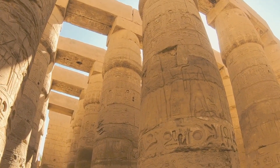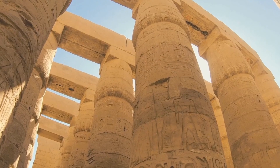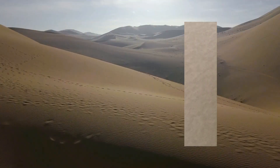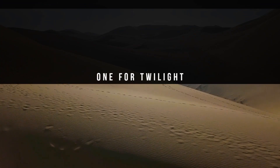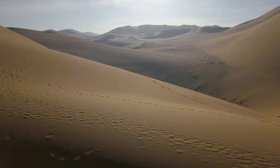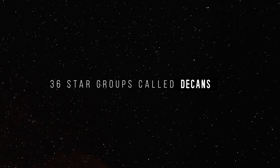Now, the 24-hour day concept comes from the ancient Egyptians. They divided the day into 10 hours with devices like shadow clocks, and then added one hour at each end — one for twilight and one at the end of the day. However, the absence of sunlight made it difficult to divide the time at night. In those ancient times with no sophisticated technology, they instead chose 36 star groups called Decans, which rose consecutively on the horizon as the Earth rotated.